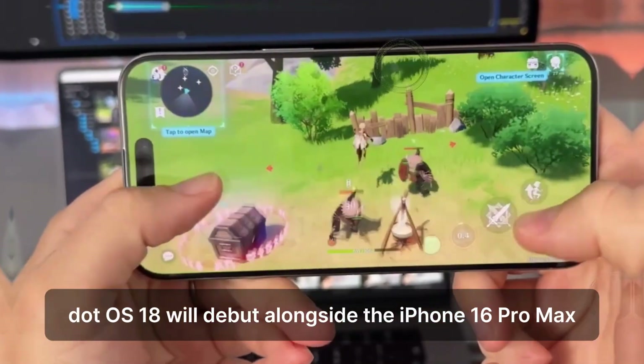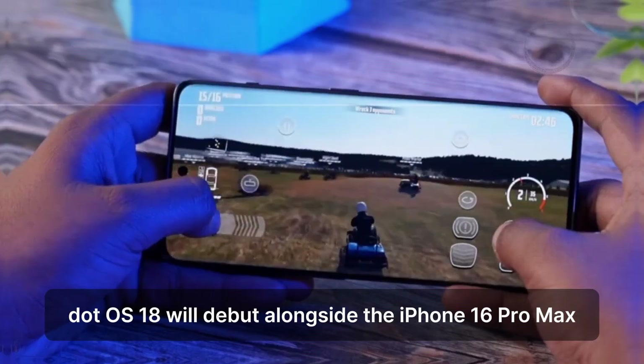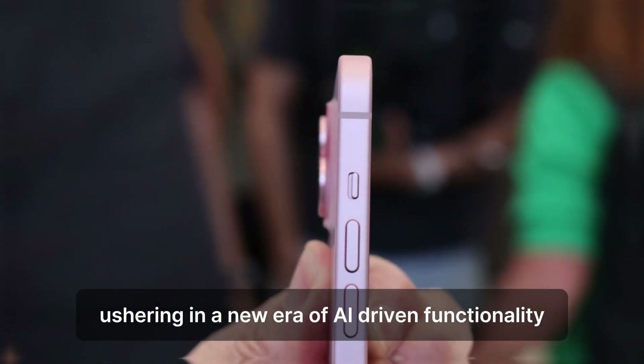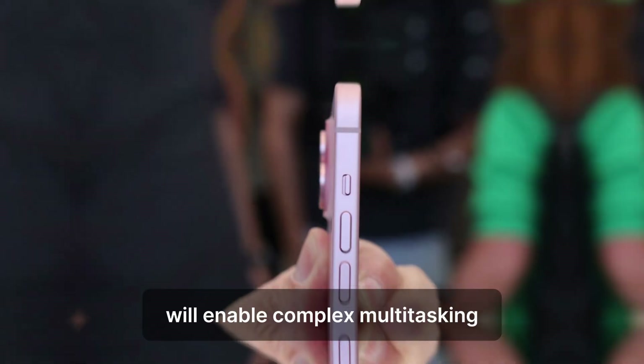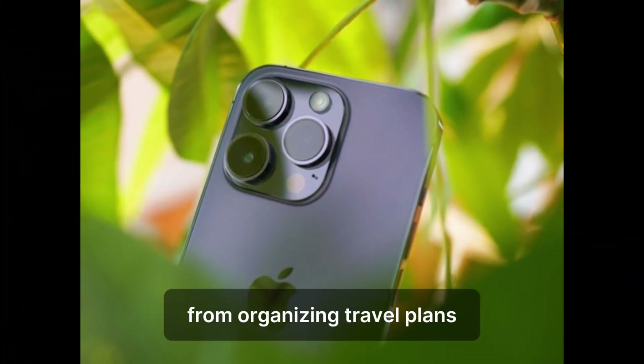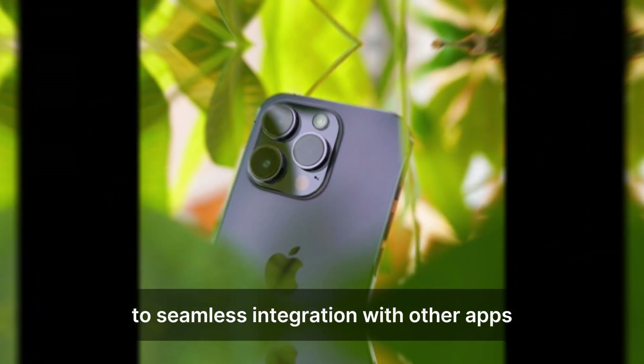iOS 18 will debut alongside the iPhone 16 Pro Max, ushering in a new era of AI-driven functionality. Enhanced Siri capabilities will enable complex multitasking, from organizing travel plans to seamless integration with other apps.